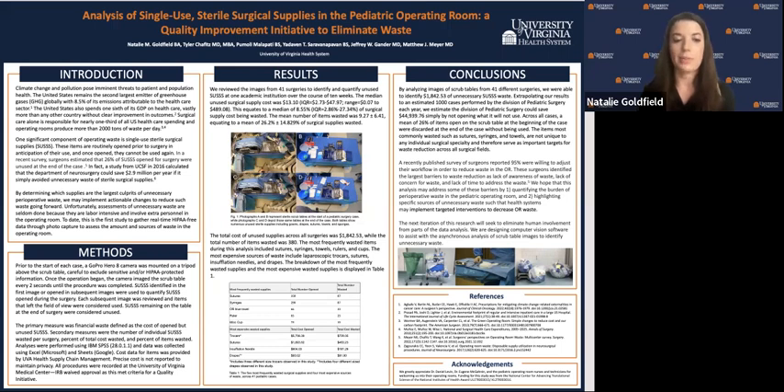In conclusion, we were able to identify over $1,800 of unnecessary single-use sterile surgical supply waste by analyzing images of scrub tables from 41 different surgeries. If we scaled these results to the large volume of pediatric surgeries performed at UVA each year, we estimate that the division of pediatric surgery could save over $44,000 simply by not opening what it won't use. Across all cases, a mean of 26 percent of items open on the scrub table at the beginning of the case were discarded at the end without being used.